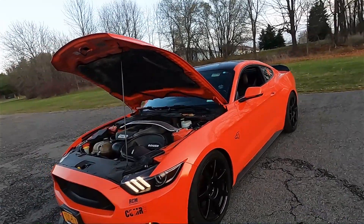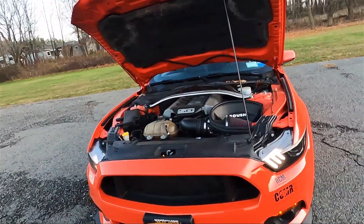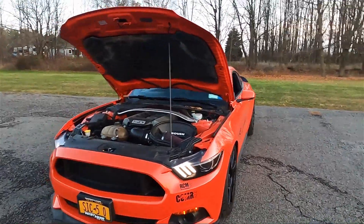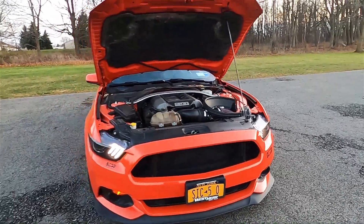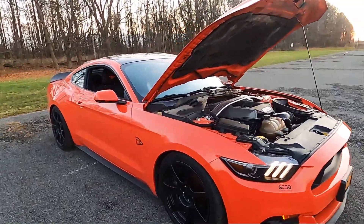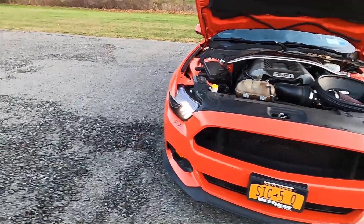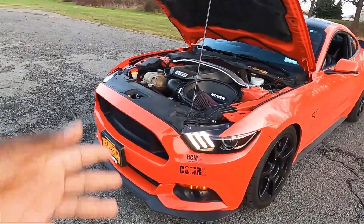If you absolutely have to have a Mustang, go with this one — you will spend less. Try to get one with less than 60 or 70 thousand miles. This is a sports car made to be driven and a lot of people drive them like crazy, so especially if you don't know who owned it before, make sure to do a pre-purchase inspection. Make sure the mileage is low enough so you'll still have some type of warranty left.